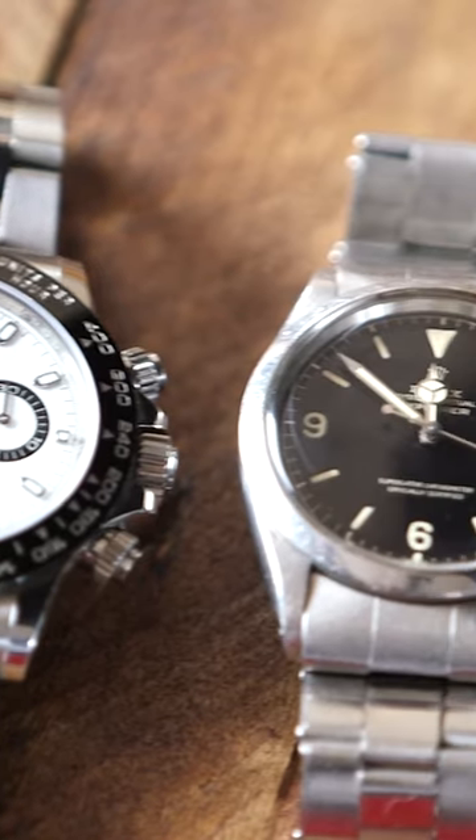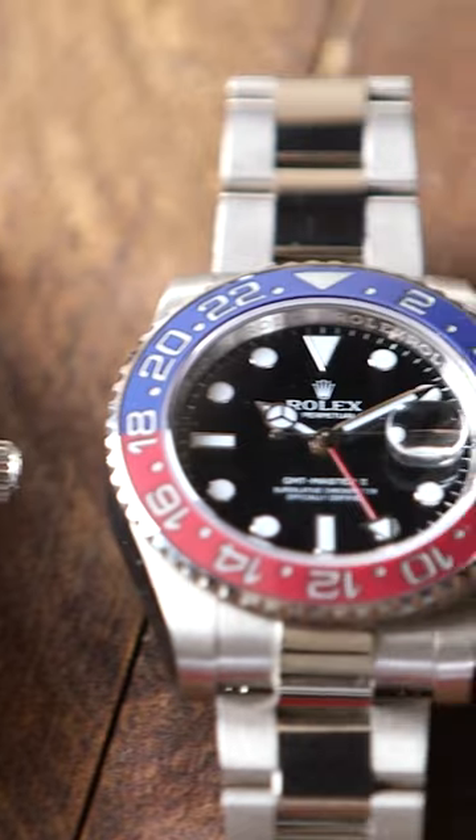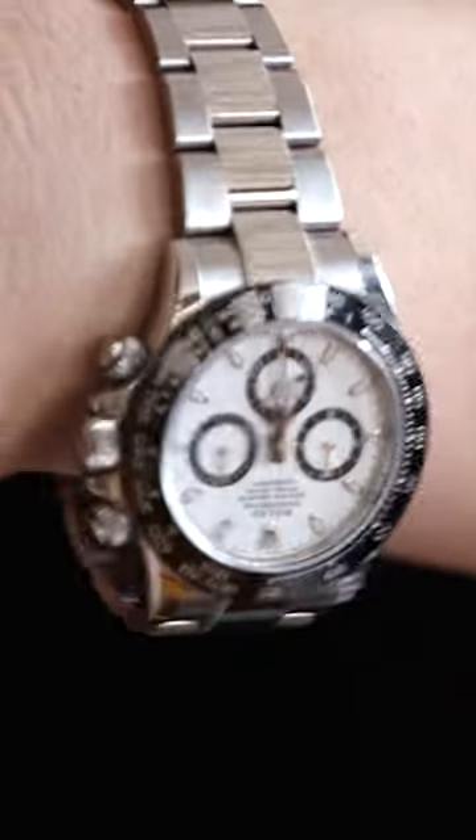They also have extensive service work after, so if you ever have a problem with your Rolex you can take it to them and they'll fix it. The clasp is opened and closed a thousand times before it leaves, so you know that when you get it it's not going to break.